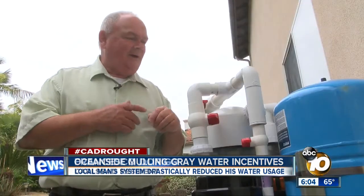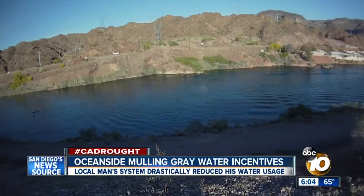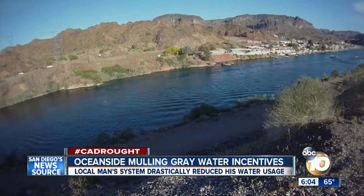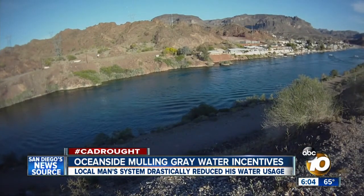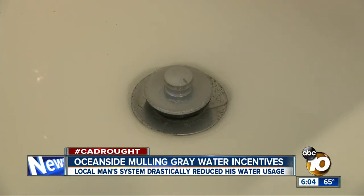If we have one of these appliances in every home in California, it would represent the equivalent of the water that we get from the Colorado River — an eye-opening possibility in a state thirsting for solutions.